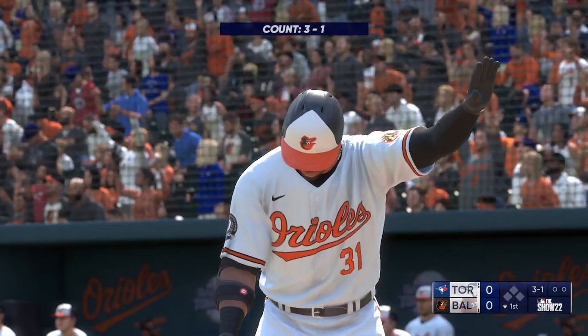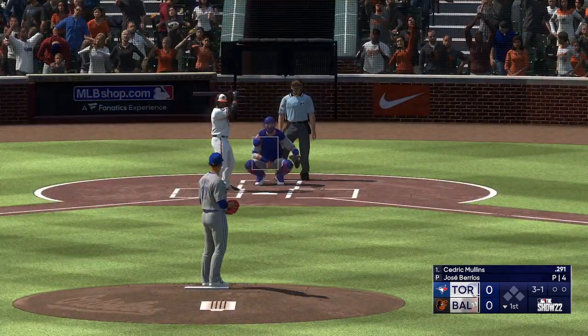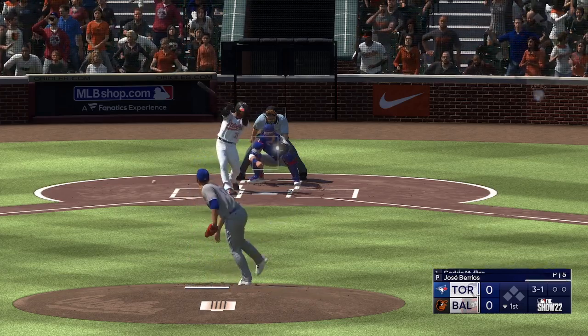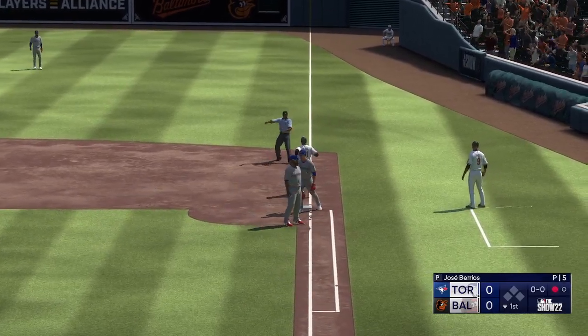Bottom of the first. Here's the center fielder, Cedric Mullins. The 3-1 — on the ground at first. Oh, and it hits the base, and he's out on the tag.